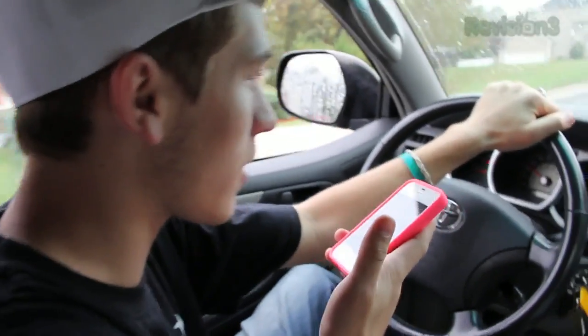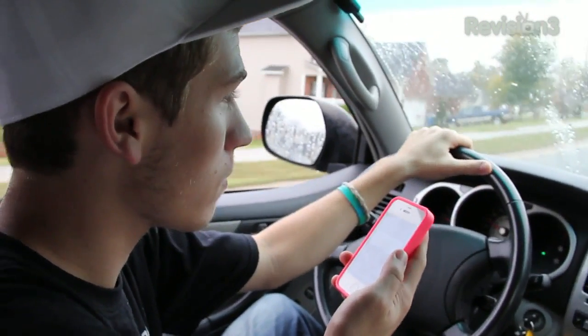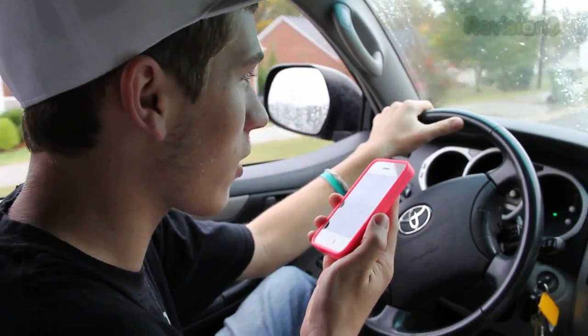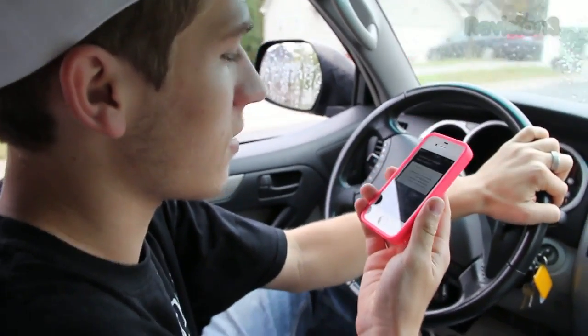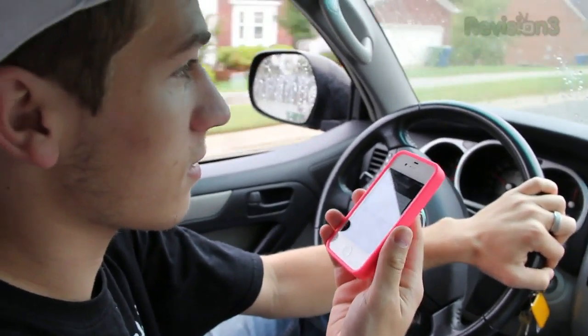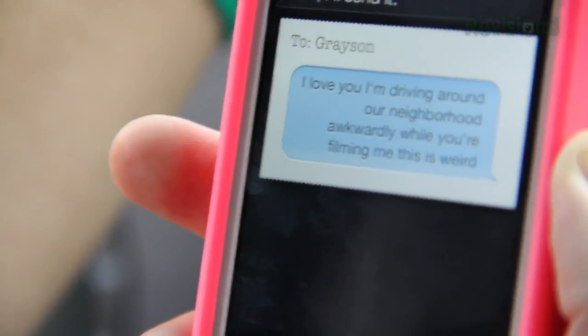I actually was trying this with my windows down in the car and it understood every word I said. So it works pretty well. Siri, send a text message to my girlfriend Grayson. Okay, I can send a text to Grayson for you. What would you like it to say? I love you. I'm driving around our neighborhood awkwardly while you're filming me. This is weird. I updated your message. Ready to send it? Yes. As you can see, it pretty much understood exactly what I was saying — windows open, background noise — and it did a pretty good job. It's actually surprising how well it understands your words even with background noise going on.